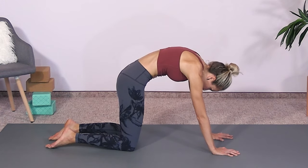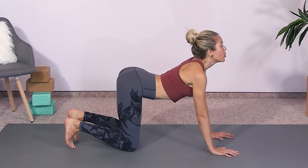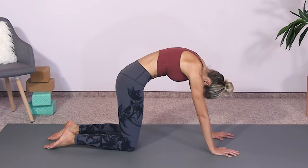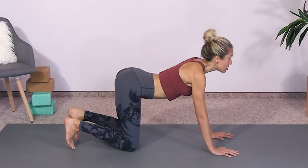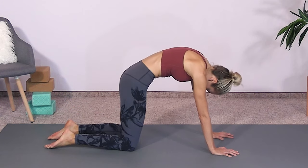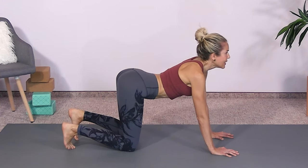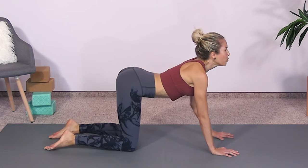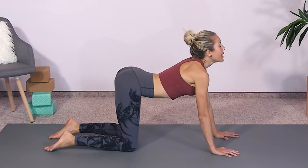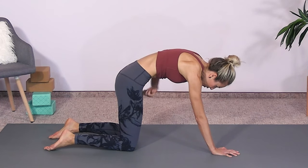Then on the exhale, the pelvic floor muscles between your sitting bones are lifting, contracting, kegeling. Let's do one more — inhale and exhale. You can get fancy: tuck your toes on the inhale, point them on the exhale. But the key is that you feel that release of the sitting bones, then exhale, lift your pelvic floor, and pull your belly button to your spine.